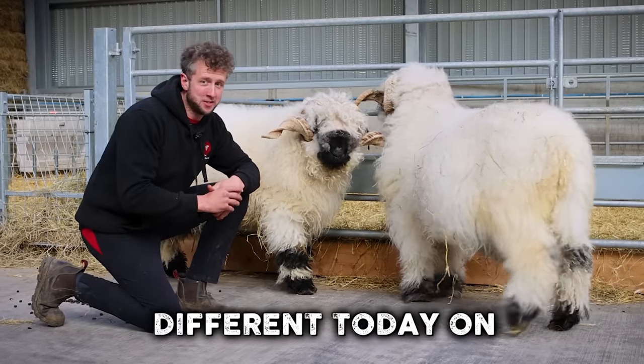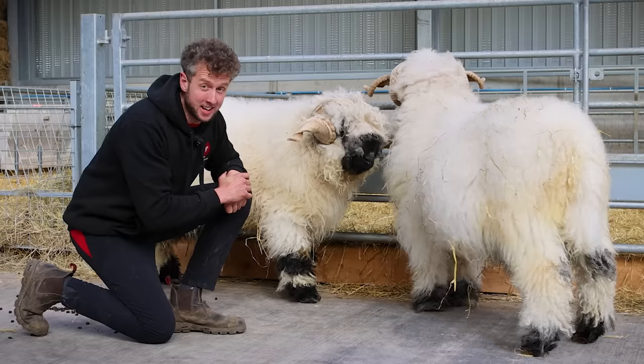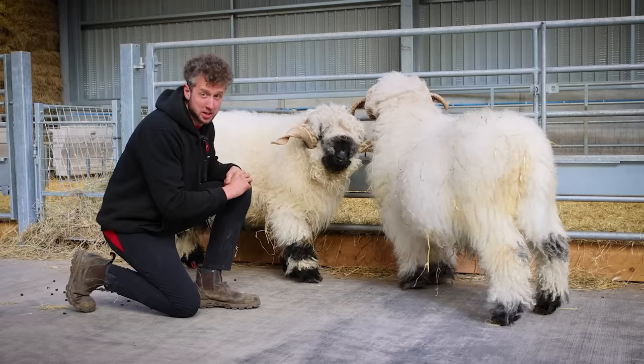Something a little bit different today on shearing season. We've done this breed before but today it's a head-to-head. We have Ollie and we have Giant, two massive Valley Blacknose Rams, and we're going to find out which one takes the longest to shear. That's how we'll decide the winner.